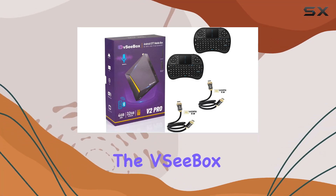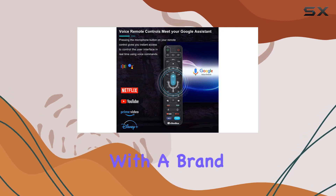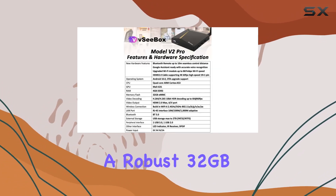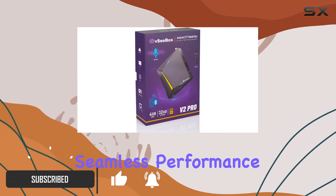Today, we're diving into the VC Box V2 Pro, a feature-packed streaming device that caught our attention. With the brand name of V1, this device boasts a robust 32GB storage capacity and a smooth 4GB RAM for seamless performance.